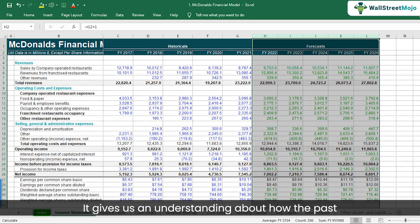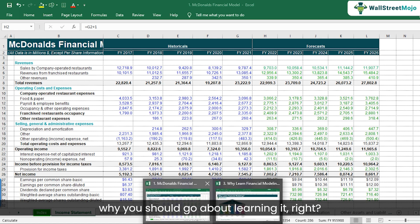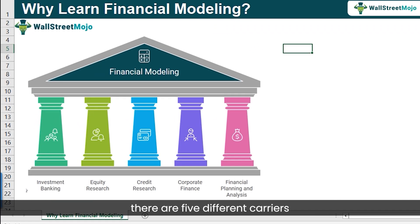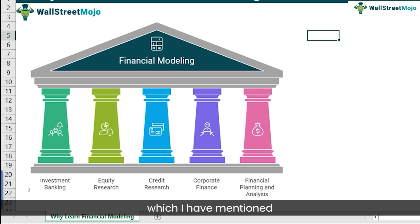That's what a financial model is — it gives us an understanding of how the past looks and how the future may look. It's a very professional exercise and you must learn financial modeling. Now let's go back to the reason why you should learn it. There are five different careers which use financial models as a pillar.